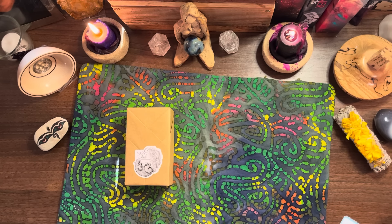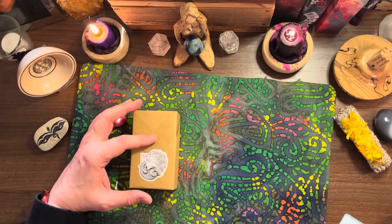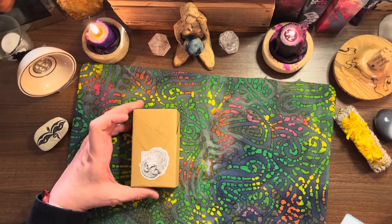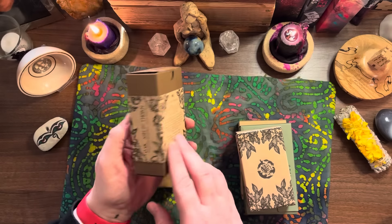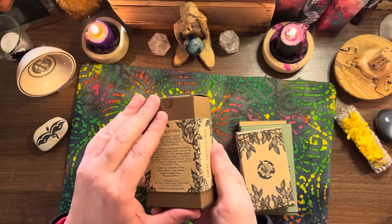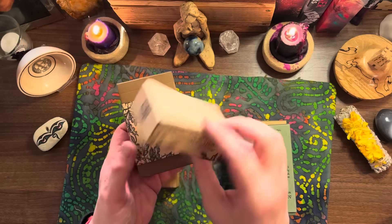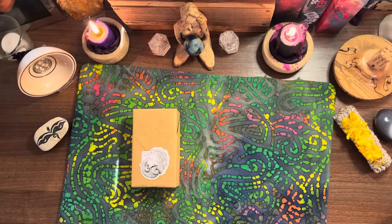Please note that the final version of the deck will have rounded corners, slightly more saturated colors, and will be housed in a beautiful embossed top box. And they really are beautiful - these are good quality tuck boxes and I love the kind of embossing that they do with them.